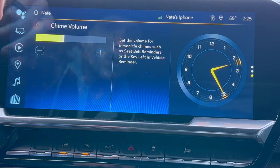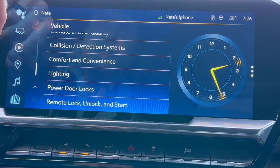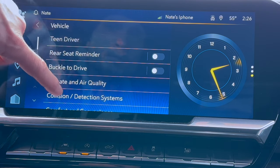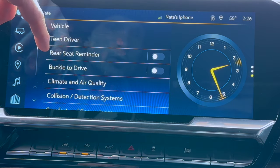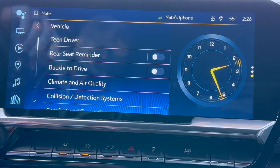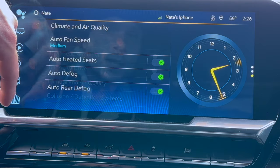Comfort and convenience — this is to adjust your chime volume. Sometimes it could be a little loud. I adjusted mine down as far as it would go from the factory so that all those alerts and seatbelt alerts are turned down low. Rear seat reminder is going to show on your dash to check your rear seat — obviously if you have kids or pets, that reminder is there if you need it. Buckle to drive is going to remind you on the dash to buckle your seatbelt before you take off.